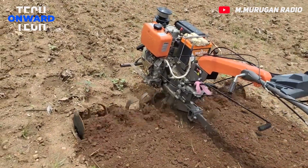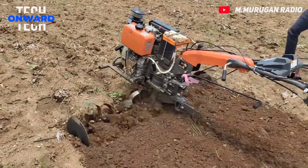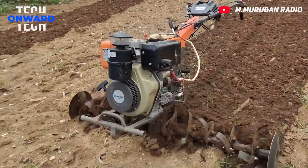This machine with a 6-horsepower diesel engine is used to prepare the soil for planting. It can work on its own on the same route.